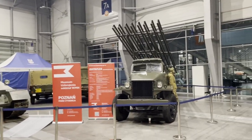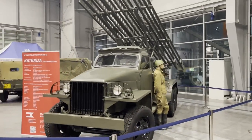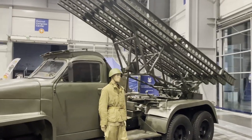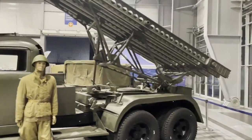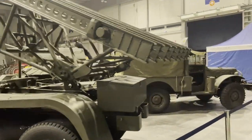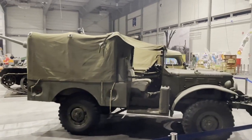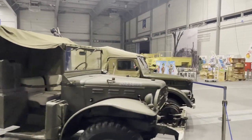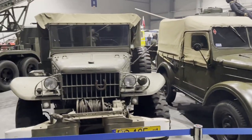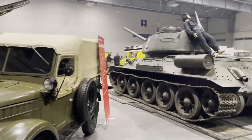A legendary Katyusha rocket launcher — still probably used by those bastards. I'm joking. But these things are nice, and they actually brought them here — a Dodge and an OIs-69.